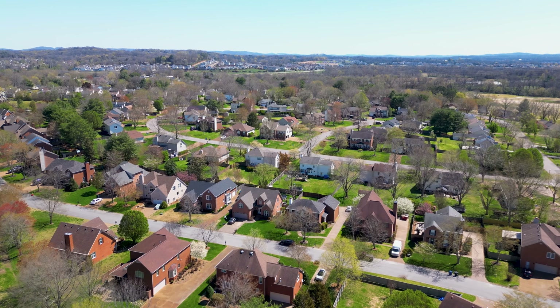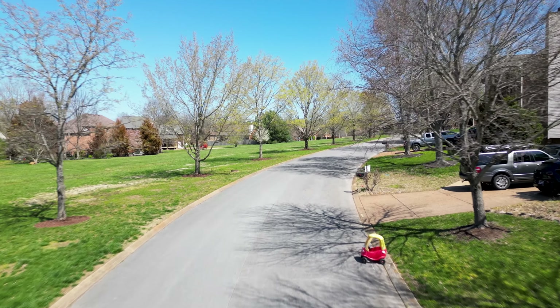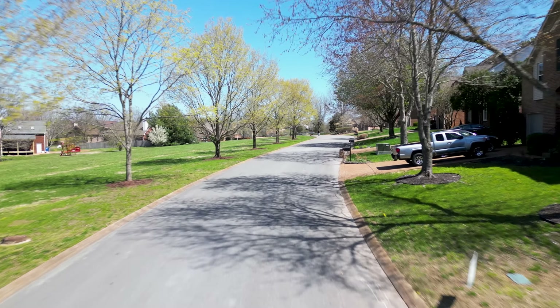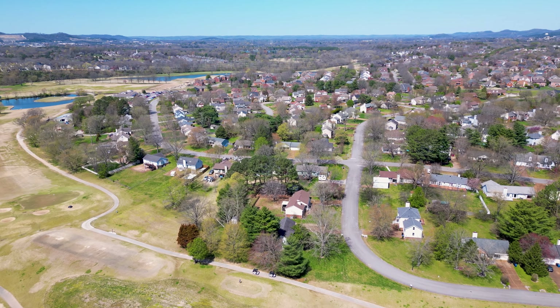With drone footage you can see many homes right next to the golf course, and some even have waterfront views of the Harpeth River. The golf course is public access, so no massive membership fee. Community amenities include tennis courts and a community pool. The majority of homes were built in the '90s, with some from 2012. It's a mature neighborhood with mature trees and lots of greenery.